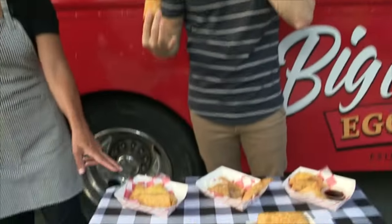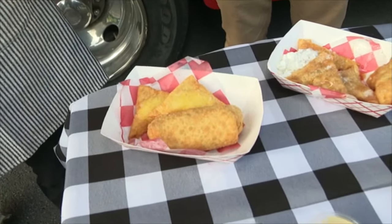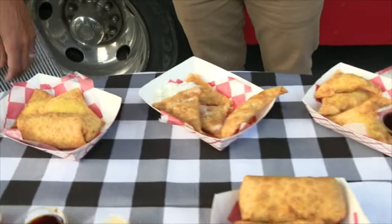You got the savory and you got the sweet. This is our combo — you can get the combo at the festival. It's an egg roll and two Rangoons. You can get either the cream cheese or the apple pie Rangoons, or a variety of each.